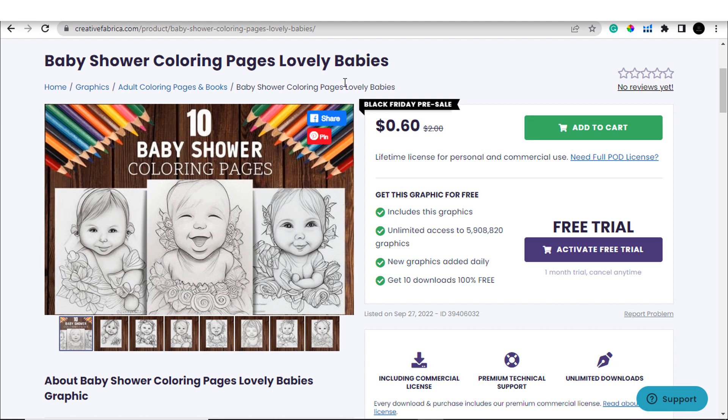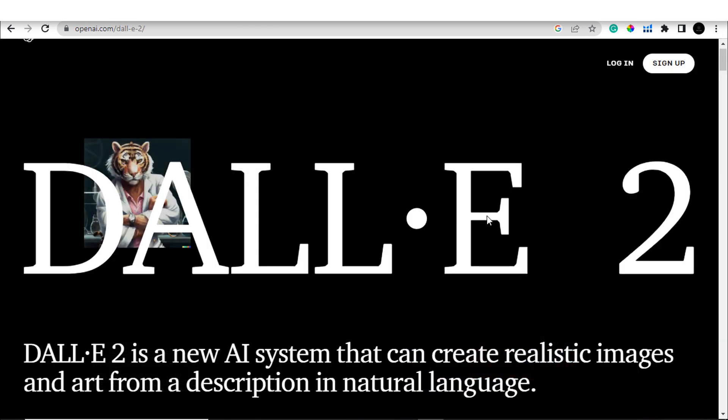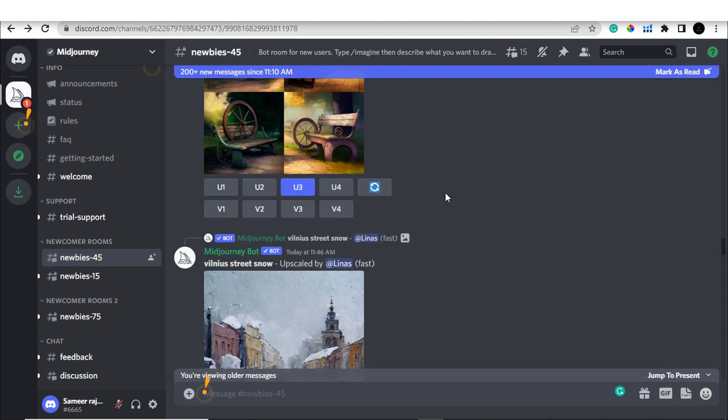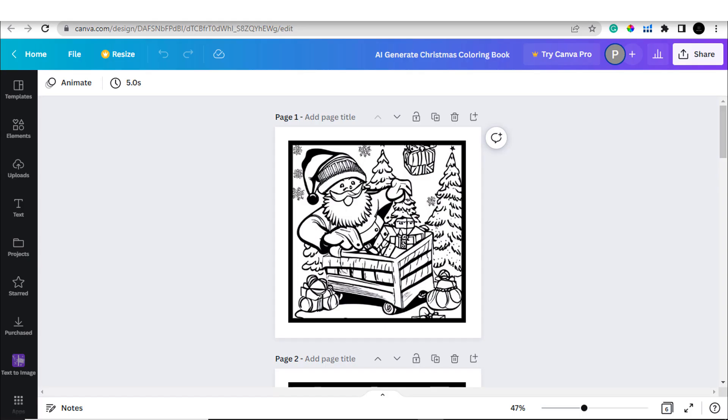Let me show you some of the artificial intelligence platforms available right now. The first platform is DALL-E 2, the second is Midjourney — one of the best and most popular platforms out there. The next platform is Canva. If you are not familiar, Canva also has an artificial intelligence platform that you can use to create various different graphics.